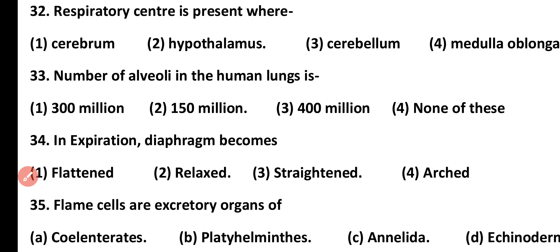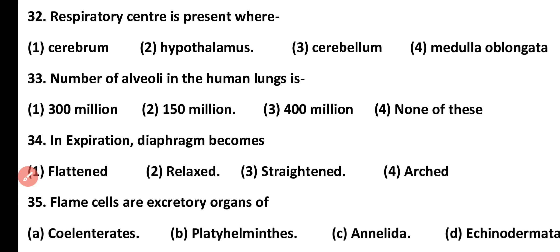Question number 32. Where is the respiratory center present? Cerebrum, hypothalamus, cerebellum, or medulla oblongata. Correct answer is option 4. The respiratory center is present in the medulla oblongata, while the inhibitory center is present in the pons.